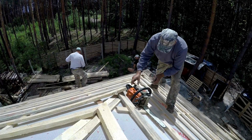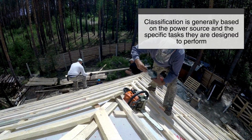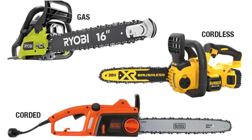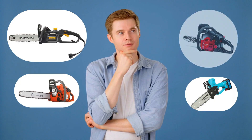When it comes to different types of chainsaws, their classification is generally based on the power source and the specific tasks they are designed to perform. We've already mentioned gas-powered, electric, and battery-powered chainsaws, but let's dive deeper into the categories to understand the range of options available for different users.